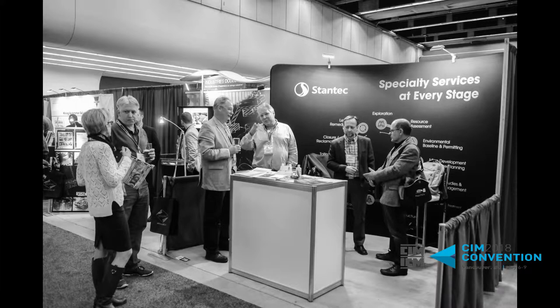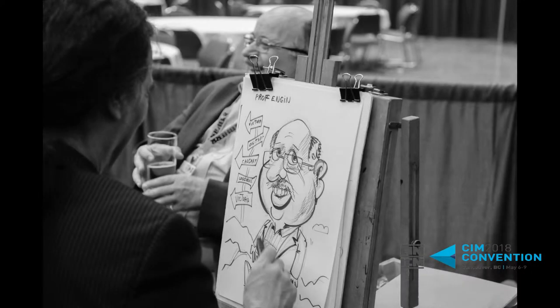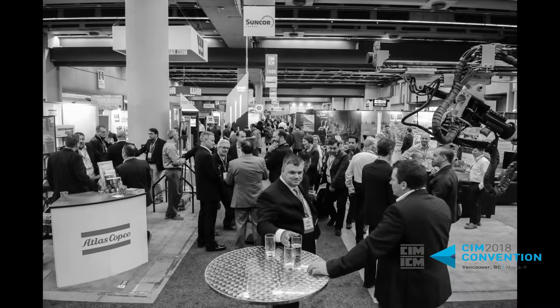Everybody knows that mining is boom and bust, and you touched on that a little bit. Can you talk about what you see as some of the current challenges in mining, and perhaps some points in terms of being able to address some of those issues?